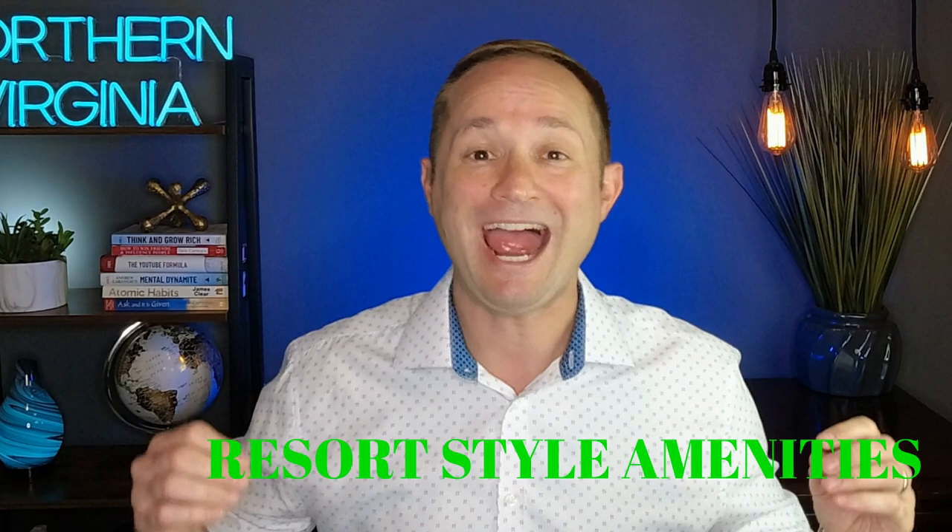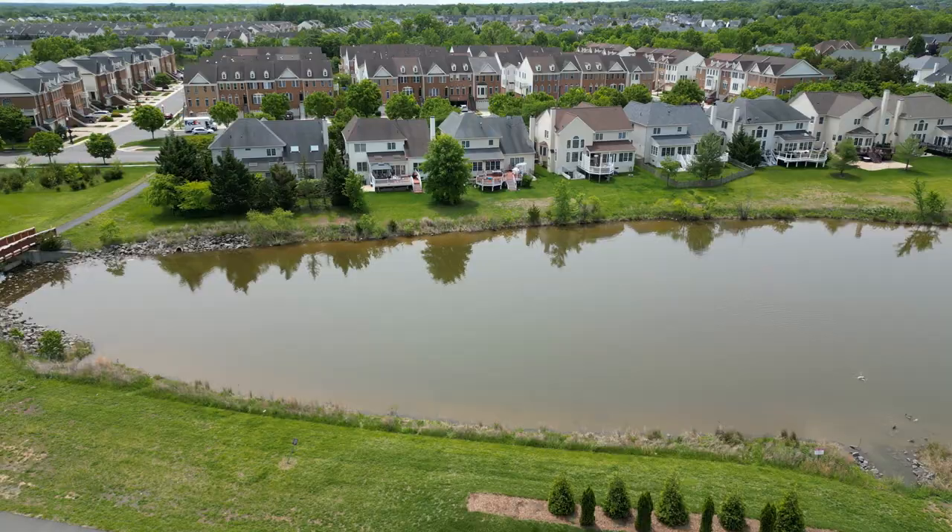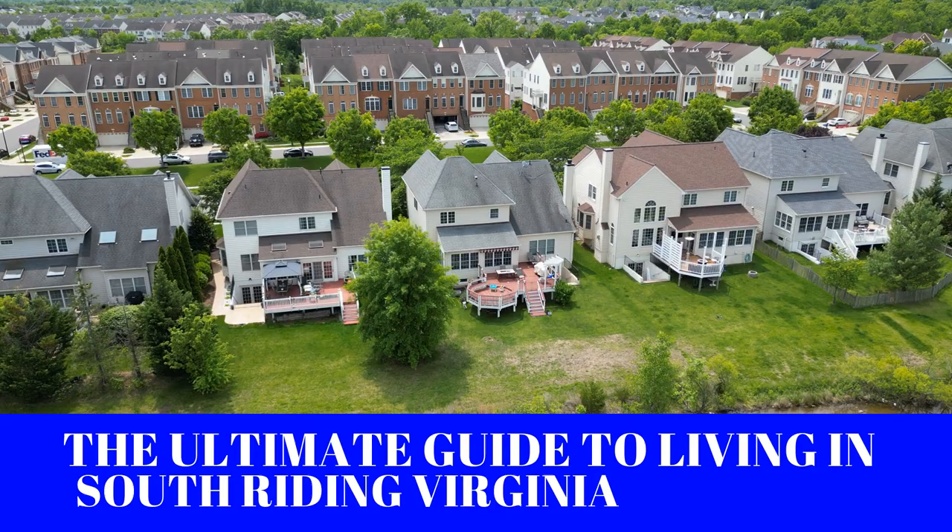So you're moving to Northern Virginia and you're looking for a community with resort-style amenities, highly rated schools, a great place to raise a family, and home prices that will not break the bank. Well you're in the right place because this week's video will be the ultimate guide to living in South Riding, Virginia, and we're gonna find out why South Riding is one of the most sought-after areas to live in all of Northern Virginia.